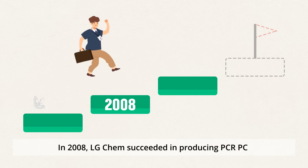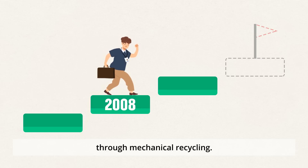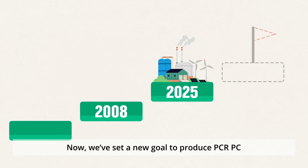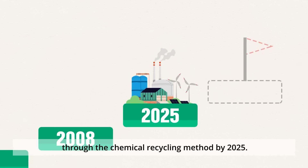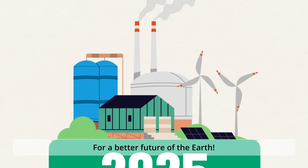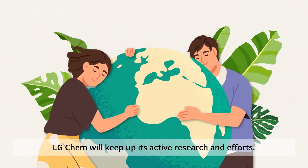In 2008, LG Chem succeeded in producing PCR-PC through mechanical recycling. Now we've set a new goal to produce PCR-PC through the chemical recycling method by 2025. For a better future of the Earth, LG Chem will keep up its active research and efforts.